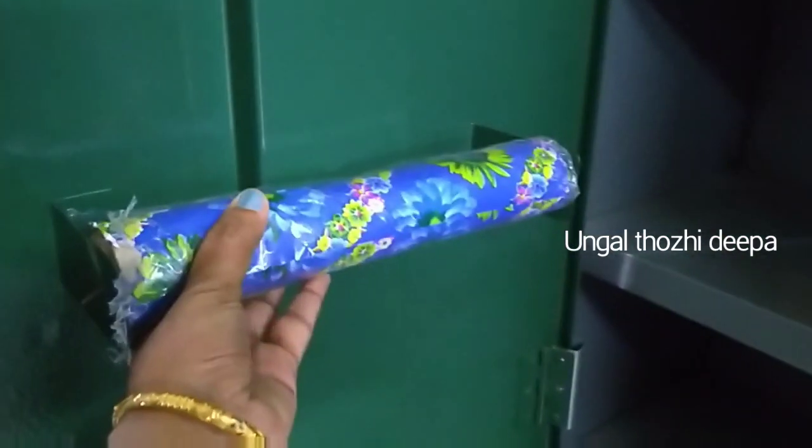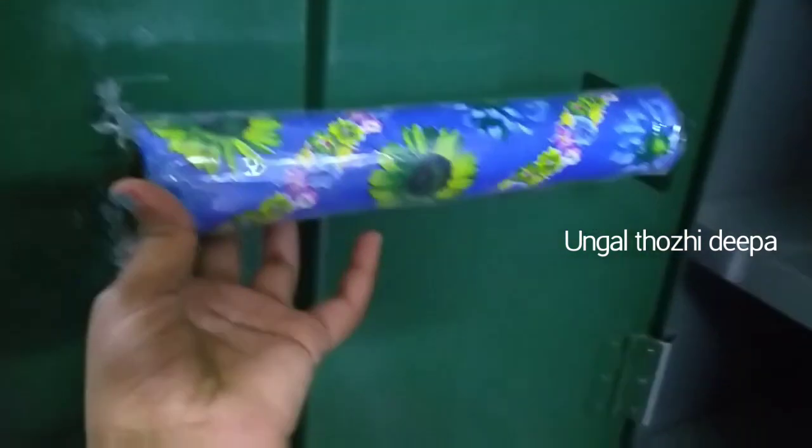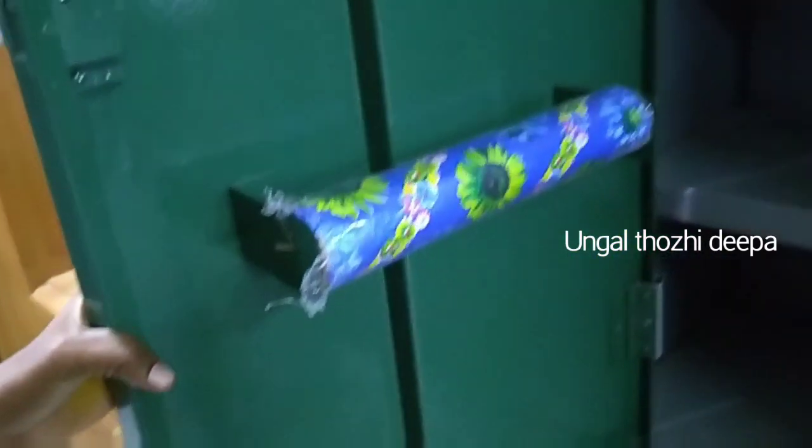If you want to store bangles, you can do this with the dressing table. If you want to make a dressing table, you will need to make the main bangles compartment.